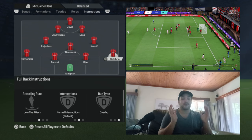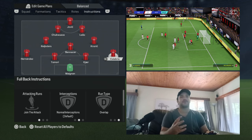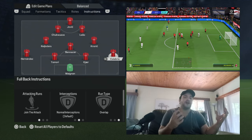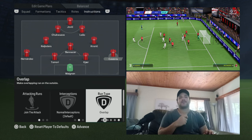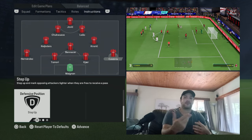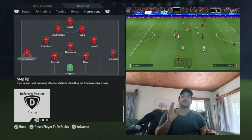Out to your fullbacks — we've got Cafu and Jankulovski doing their roles as bombing, attacking fullbacks, providing a lot of width down each flank. It's a very limited fullback role in EAFC, so there's not much to alternate. Cafu is set to join the attack, overlap, creating space down the channel, and step up — being aggressive against the opposition's backline and able to pin them in their own half at times. Jankulovski on the left is set identically: join the attack, overlap, and step up.